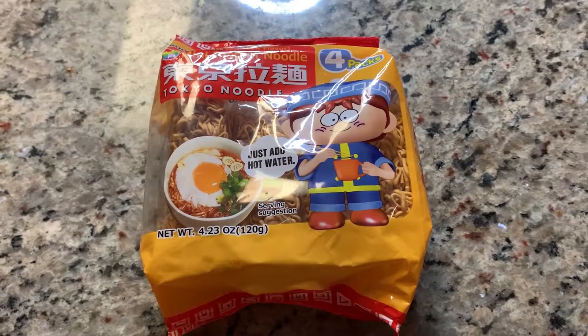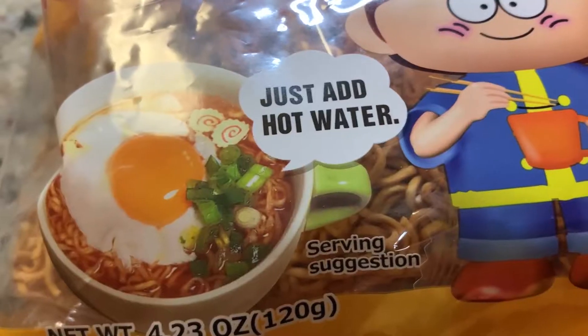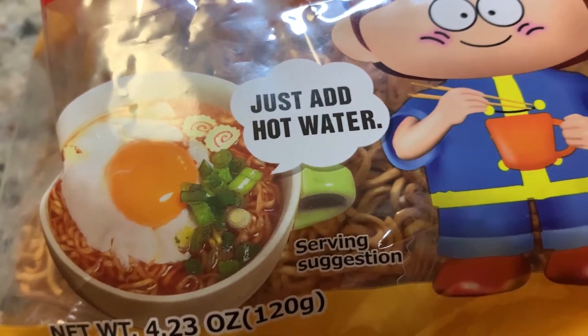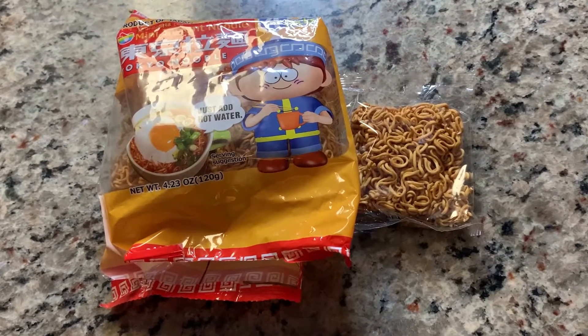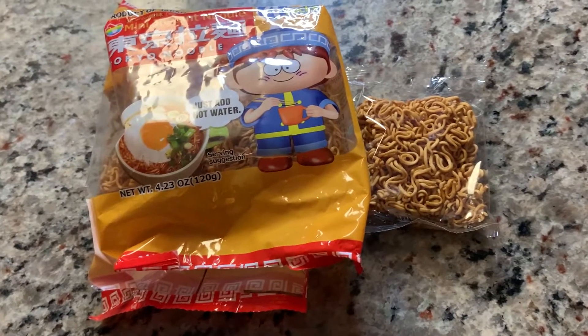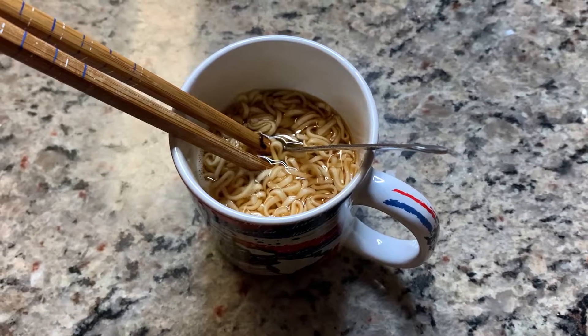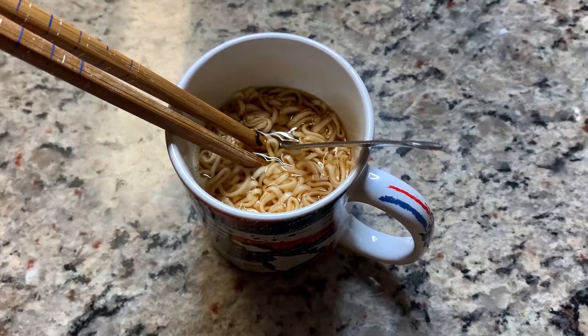Right here, we have the chicken flavored Tokyo Mini instant noodle, a product of Japan. As you guys can see on the cover, this is just add hot water. Instead of having flavor packets inside, the noodle itself is seasoned. So all you need to do is add hot water to bring out the flavor into the ramen noodle soup. Can't wait to try it. Just look at that — don't you think these noodles look extra cute in the mug?